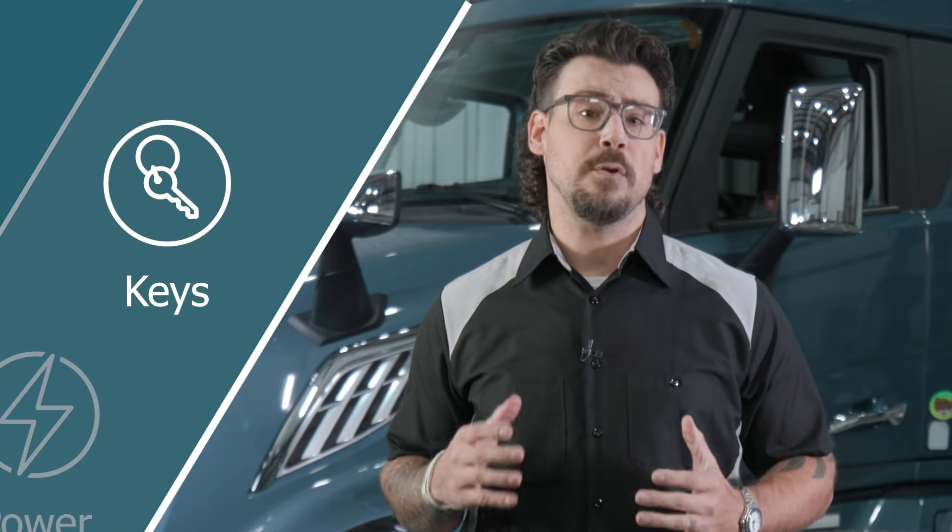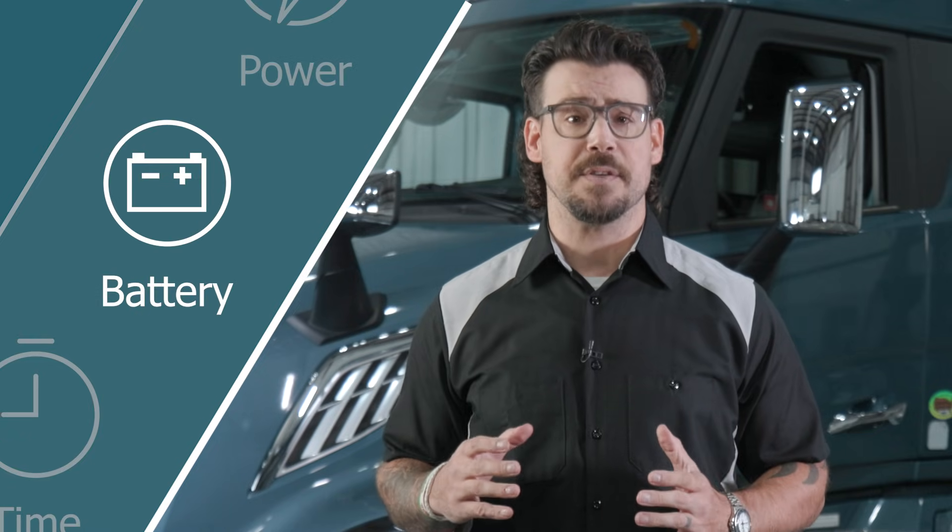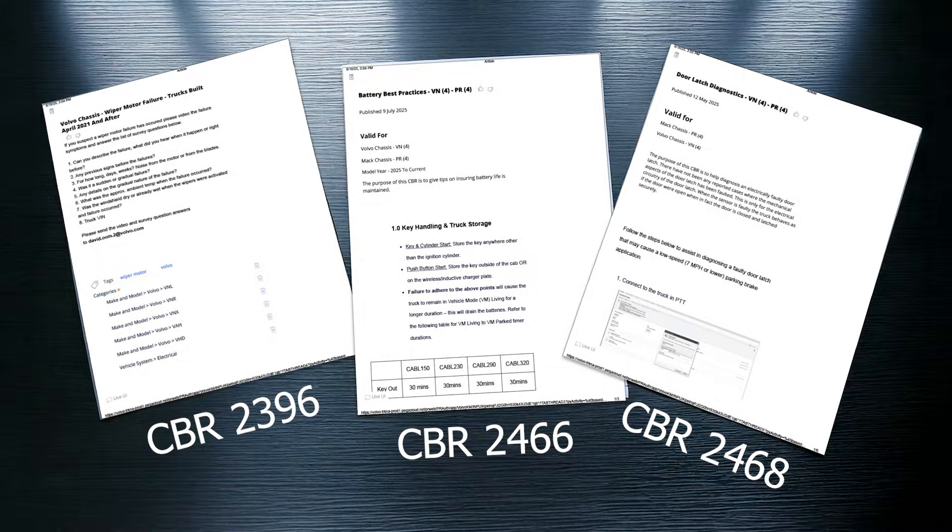We're digging into the new logic around key placement, how power shuts down, how to avoid battery surprises, and why knowing how these systems behave could save hours of unnecessary diagnostics. Everything we're covering is backed by the CBR shown on the screen. So let's get into it.